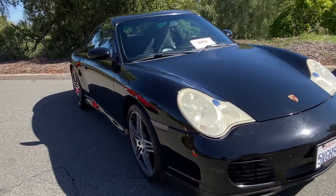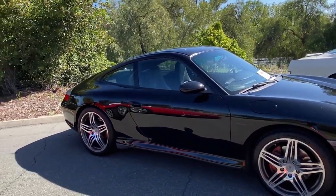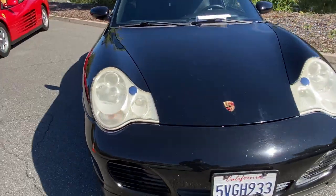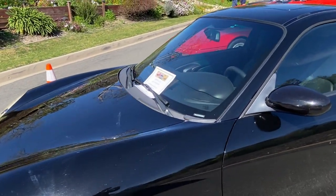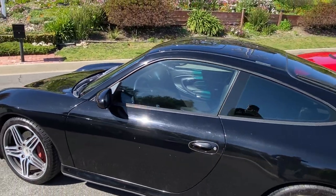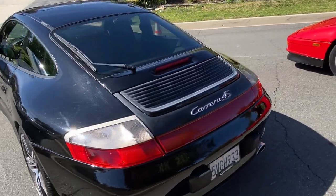What do we have here — another 911, maybe 20 years old. Great driving cars. 2002. Oh, that's Robert's car. Nicely done — it's a 4S.